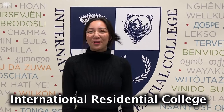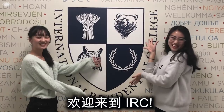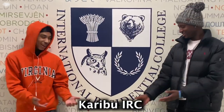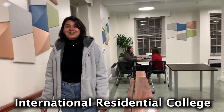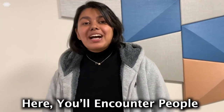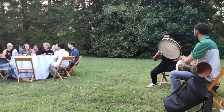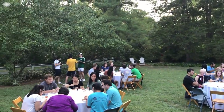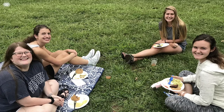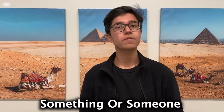Welcome to the International Residential College, otherwise known as the IRC. At the IRC, you'll find diverse and engaged students from all walks of life. You'll encounter people from 29 different countries from all around the world, and from 23 different states across the U.S. Here, you'll find a home away from home. With so much diversity and so many different cultures, you will definitely find something or somewhere that reminds you of home.